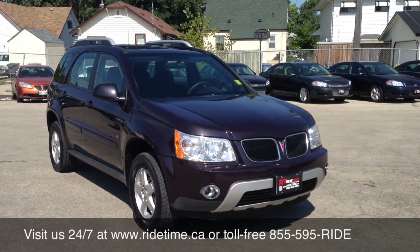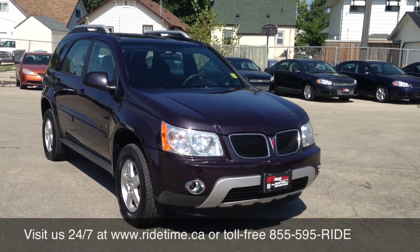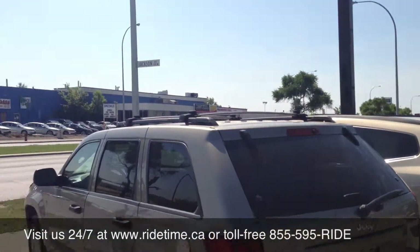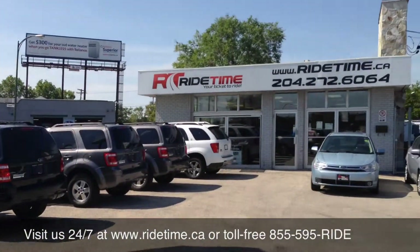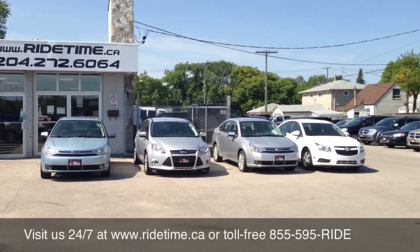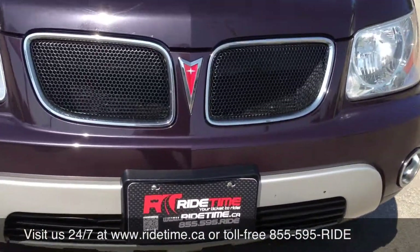That number again is 1-855-595-RIDE — it's also on the bottom of the screen — as well as our website ridetime.ca. You can also come in person and visit us at our two locations: 715 Pembina Highway, right across from King Sports, or 87 Oak Point Highway at the corner of Selkirk and Route 90, right near the Money Mart. This has been Ride Time, where we're your ticket to ride.